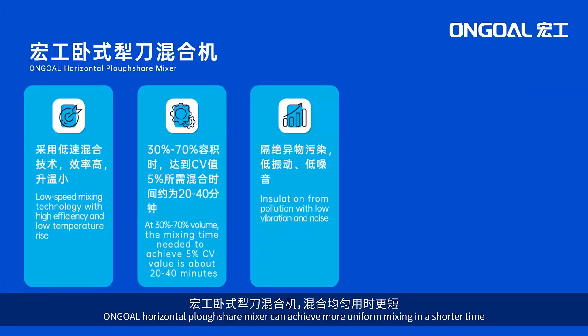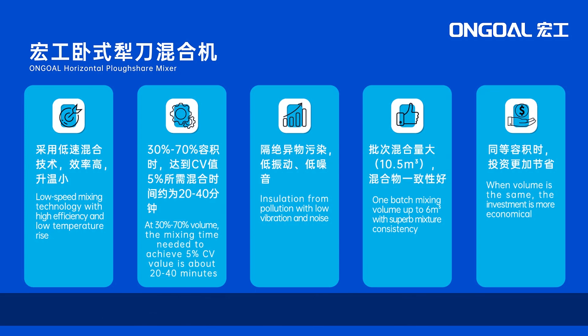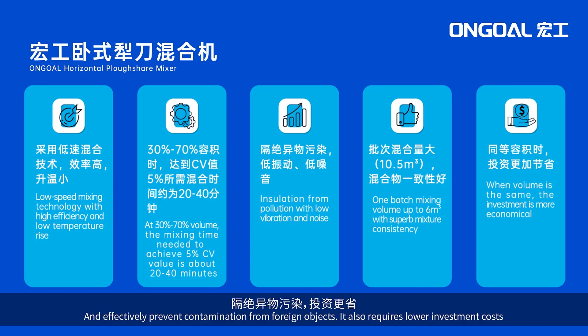The OnGo horizontal plowshare mixer can achieve more uniform mixing in a shorter time. With better consistency, lower energy consumption, and effective prevention of contamination from foreign objects, it also requires lower investment costs.